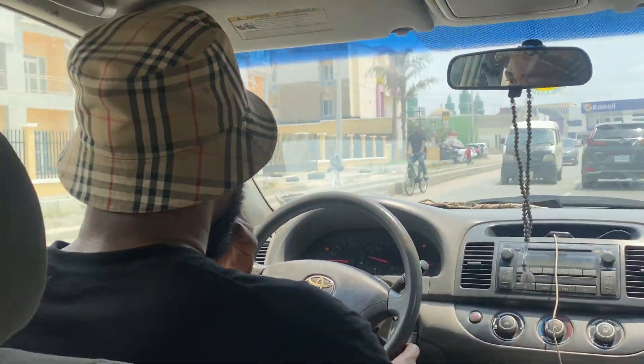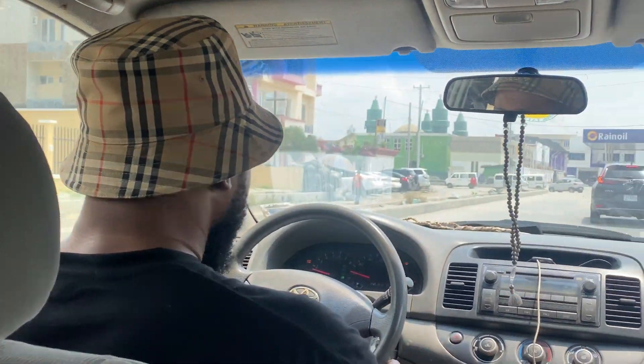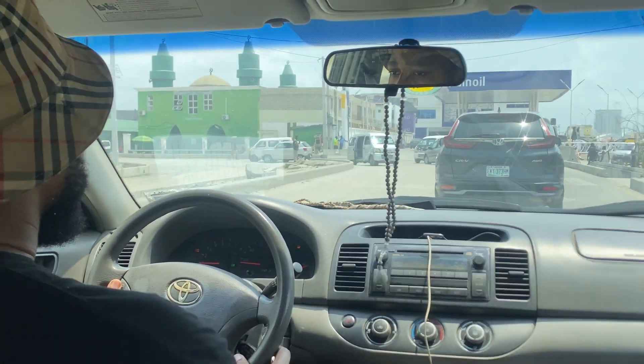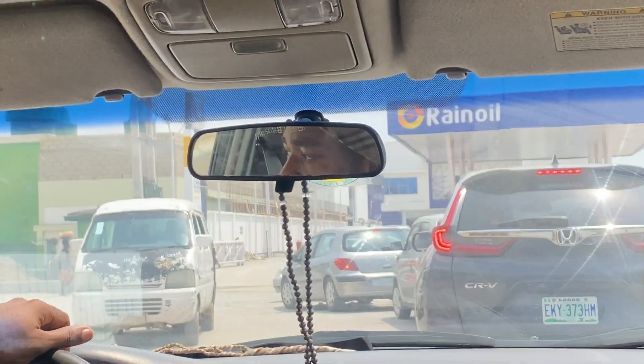Hey guys, come apartment hunting with me! My sister and I are looking for a two-bedroom apartment in Lagos Island, and we viewed over 16 different apartments — it's the craziest experience, so definitely come with us on this journey.